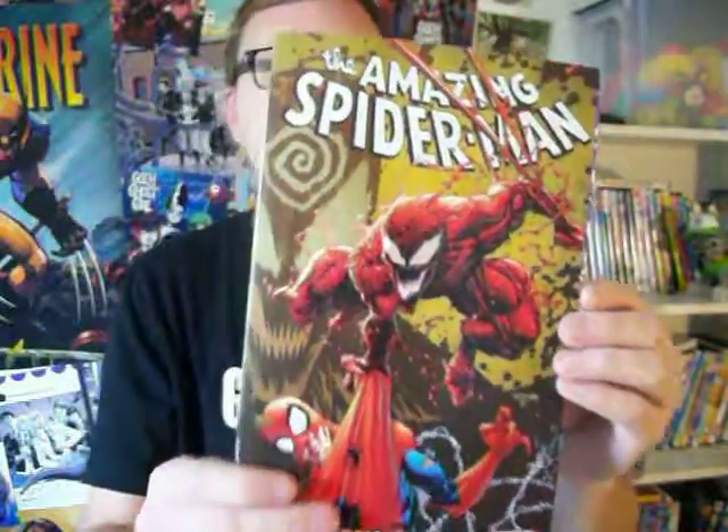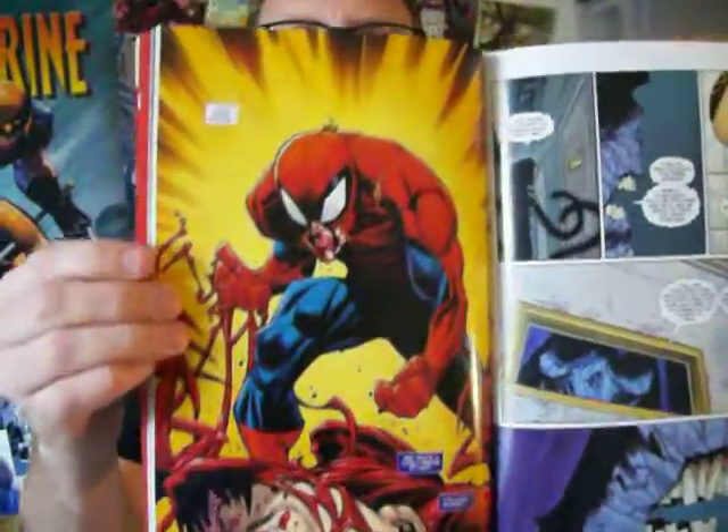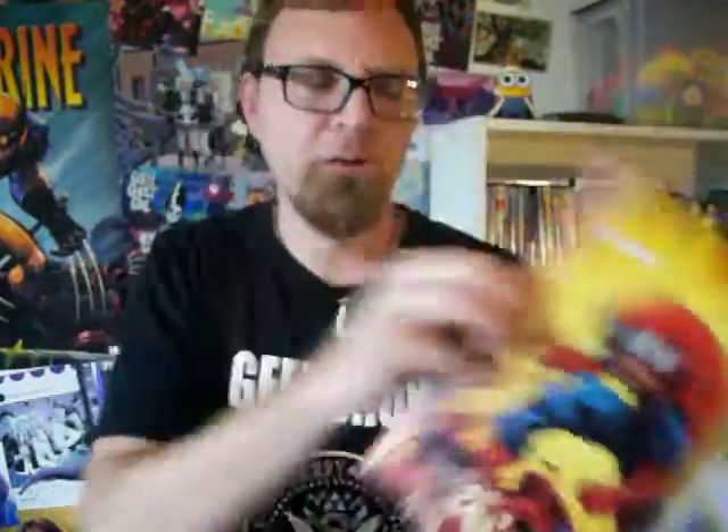As you can tell from the cover, this features Carnage. I'm not really a huge Carnage fan, but I did enjoy reading this. There's a character in the backgrounds that keeps popping up causing problems for Spider-Man.